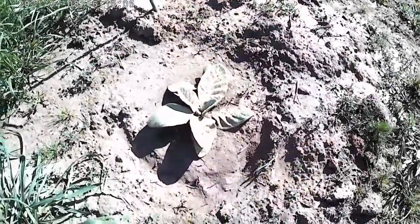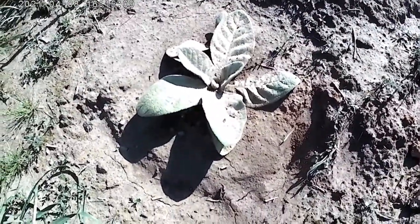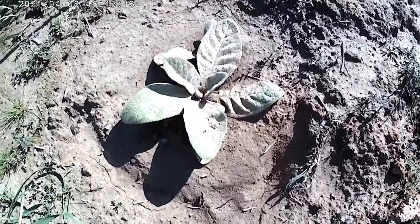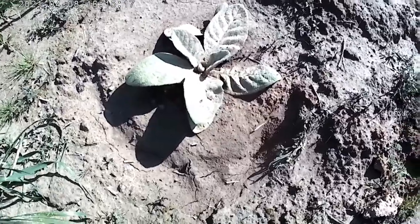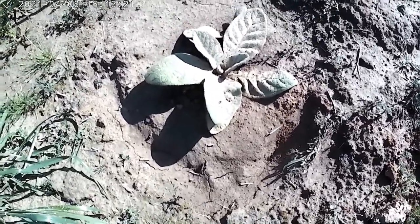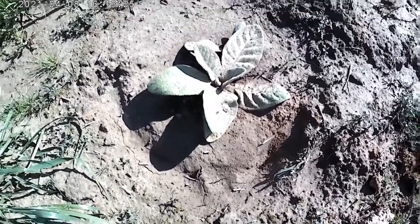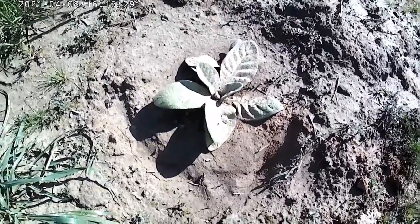It is quite windy out here, but what we're looking at here is mullein. I planted it from a seed back in October, and it's probably the size of both of my hands put together now as far as width, and it's going to probably be as tall as I am by the end of summer.